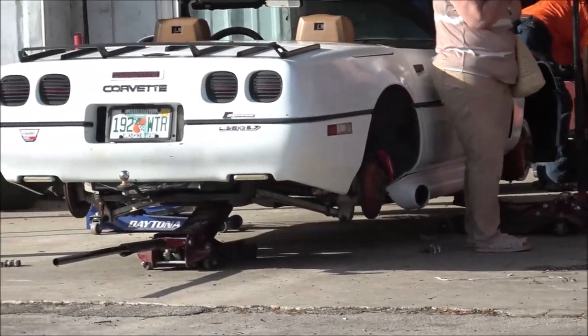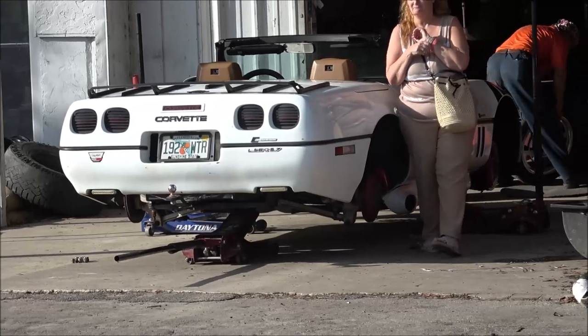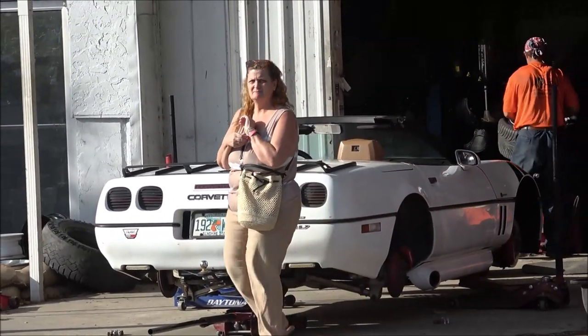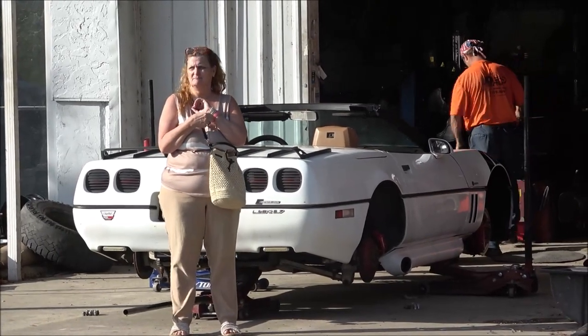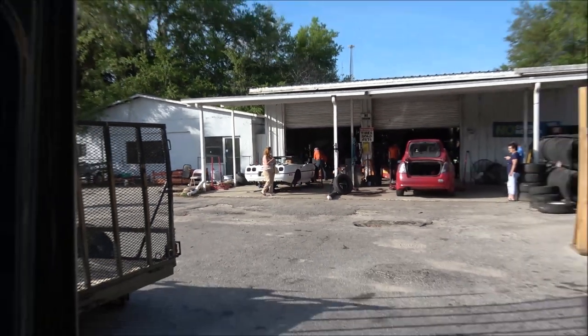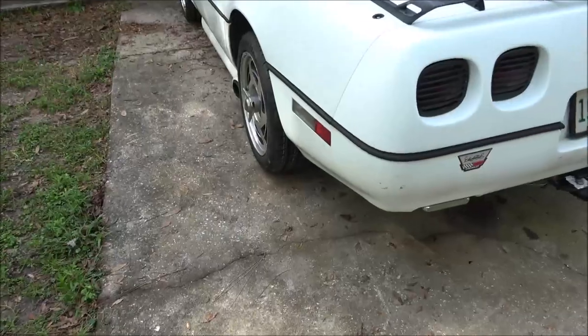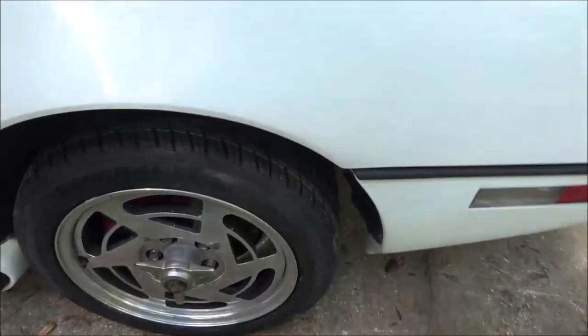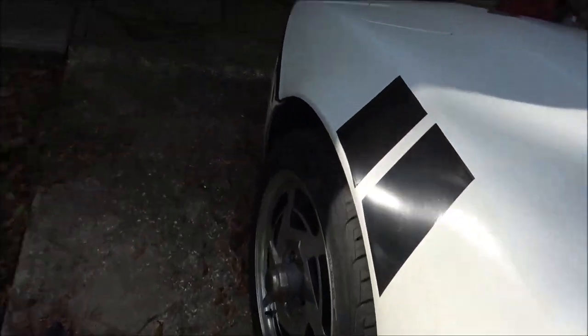There she be. All right, we're getting there guys. Now if I can get the engine straightened out we'll be good, but it made it. We got them on — cool, rides a little smoother.